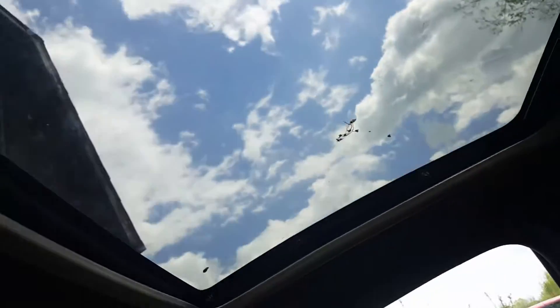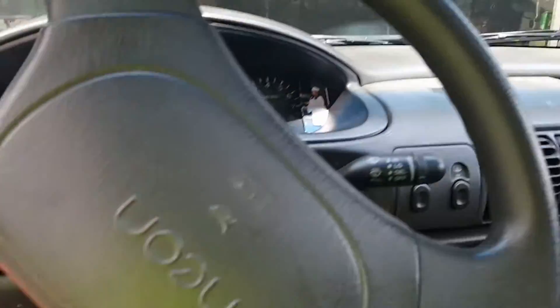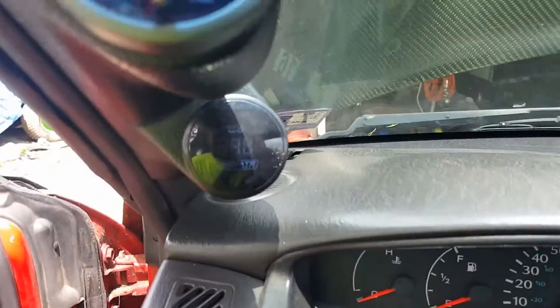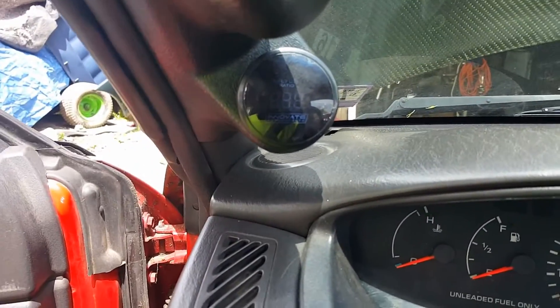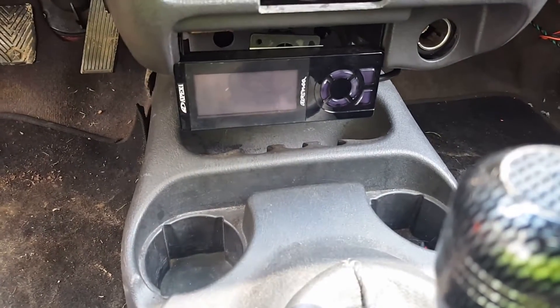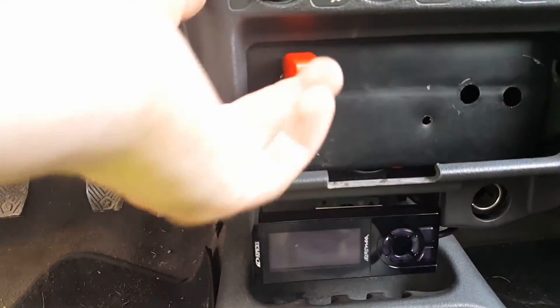It's got a sunroof — has a little issues but we'll take care of that and I'll make a good video. It has a Pro Sport oil pressure gauge, nothing special, and an Innovate wideband which is special. Also an Apexi SAFC Neo — those are pretty expensive.